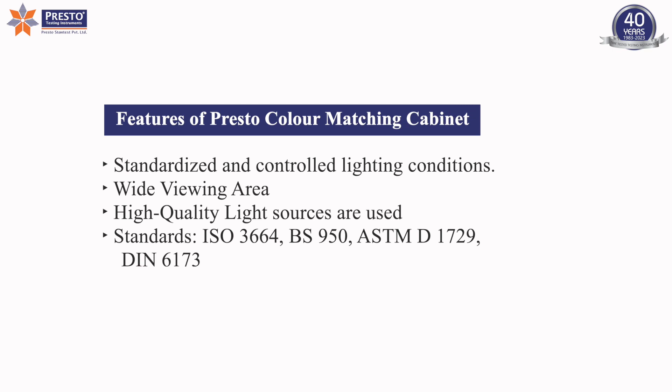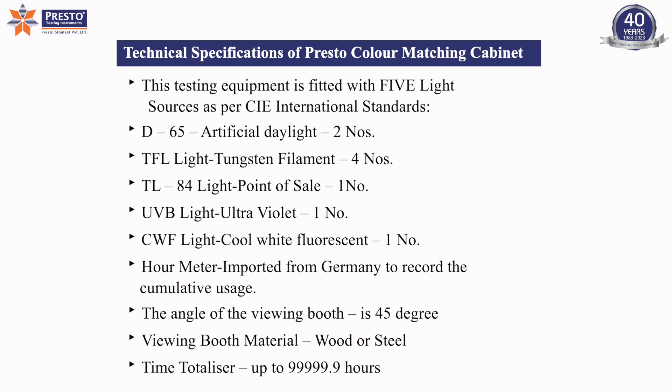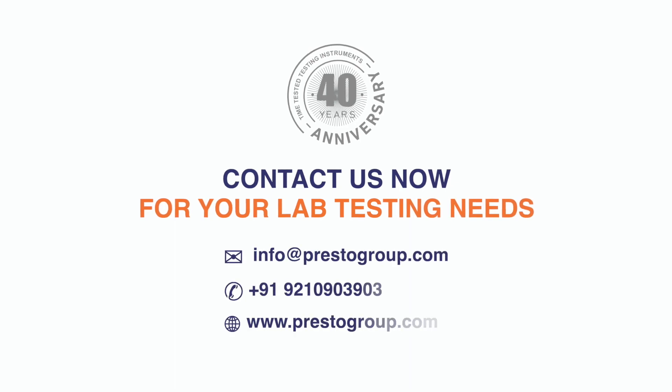Features of Presto Color Matching Cabinet. Technical Specifications of Presto Color Matching Cabinet. Contact us now for your lab testing needs!